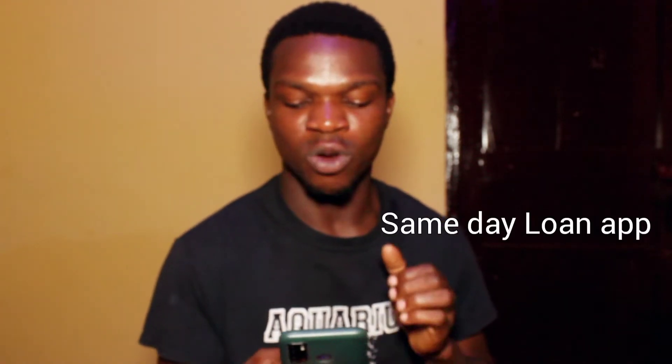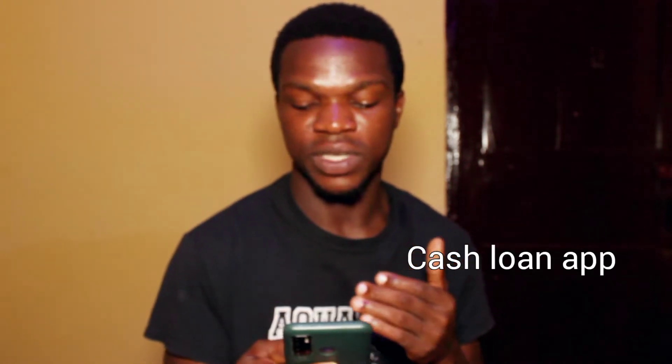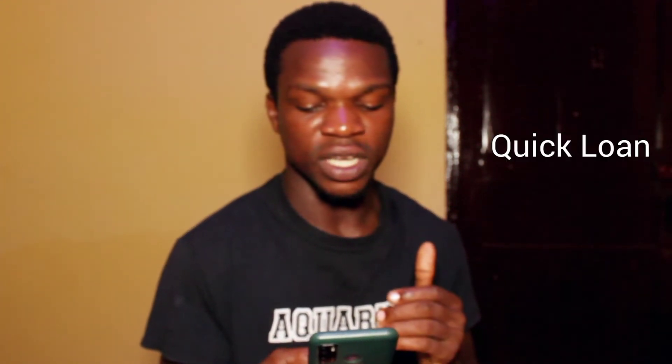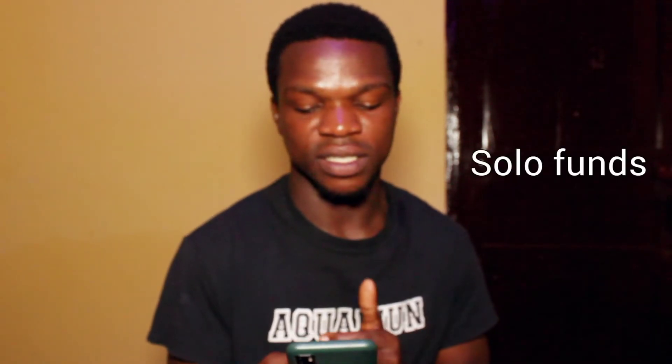We also have Same Day Loan App Borrow Cash — for them, once you apply for the loan you get it immediately. Then we have Cash Loan App Instant Money. We also have 10 Minute Loans — according to them, you get your money in 10 minutes. We also have Quick Loan, which is an app on its own even though all the apps I'm listing here are quick loans. They also give you Fast Credit Loans.